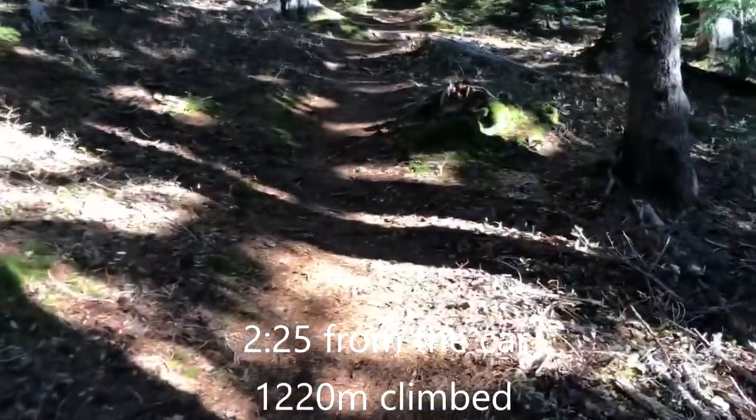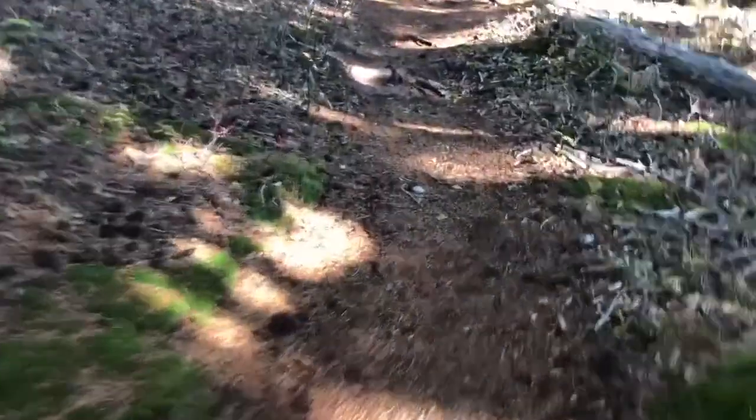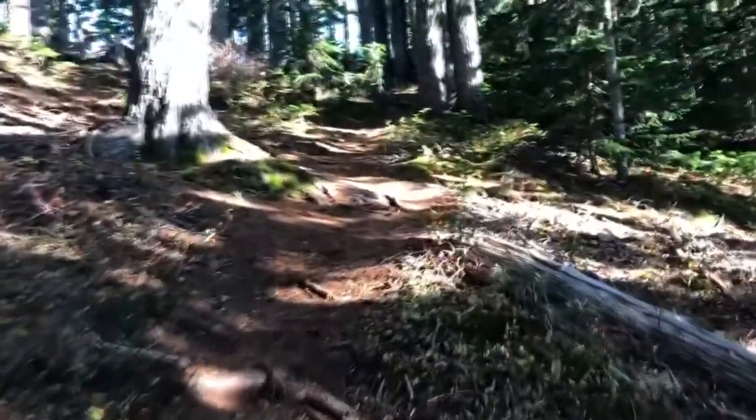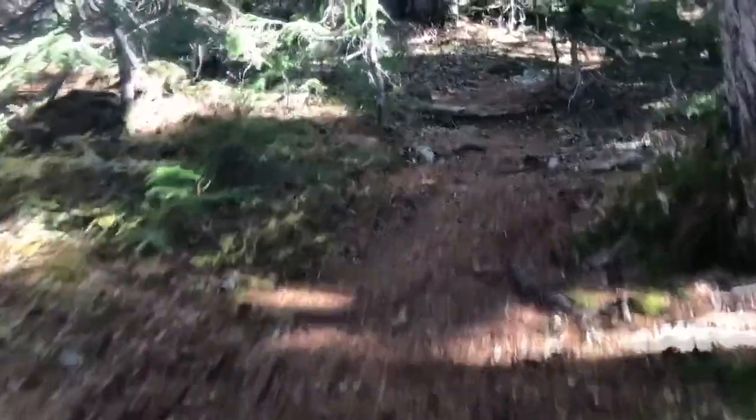A kilometer of distance to go shows 900 meters along the trail to the top, and we're at about 1,450 meters right now. The top is 1,788, so we still have another 340–350 meters to gain elevation-wise over the next kilometer.